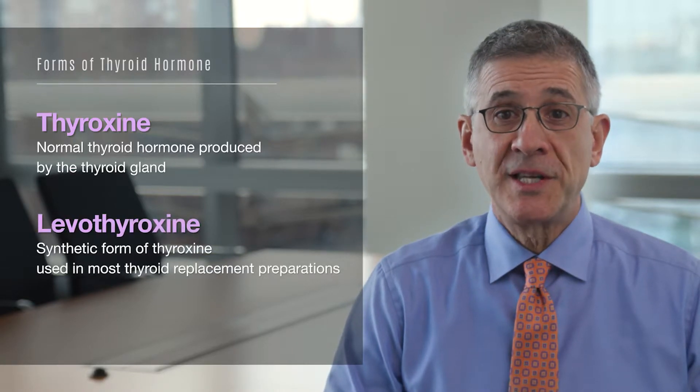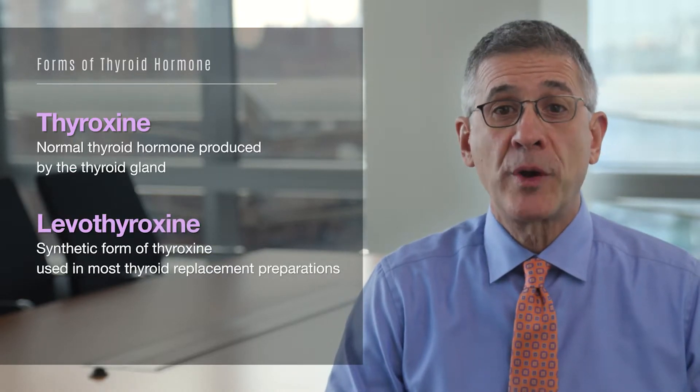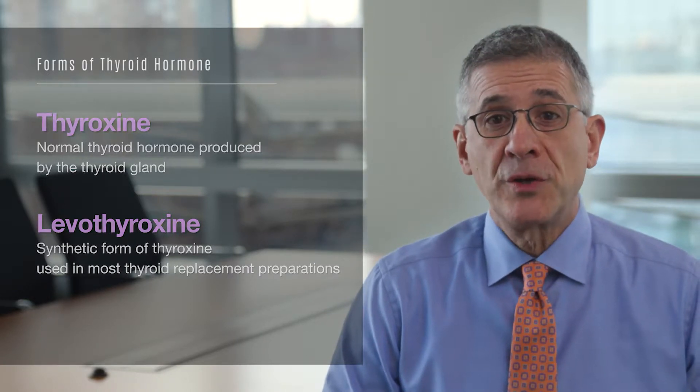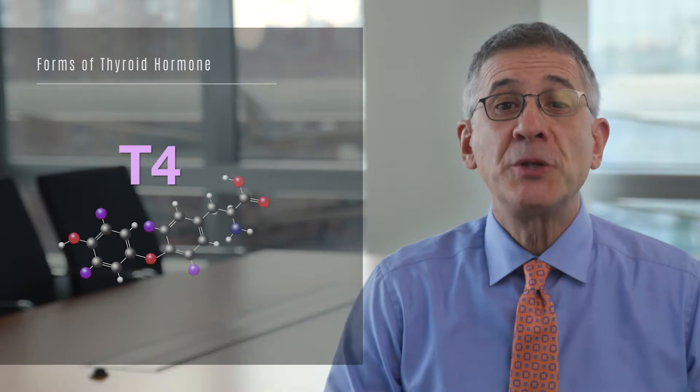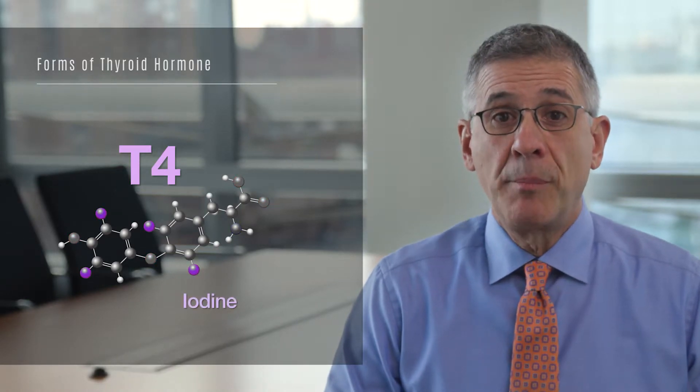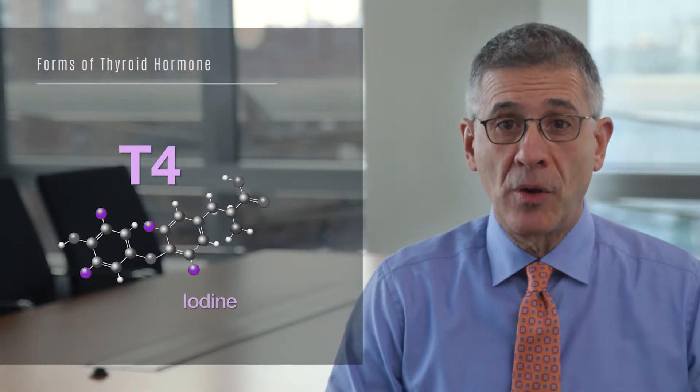Thyroxine is the main thyroid hormone produced by the normal thyroid gland, and levothyroxine is the synthetic form of this hormone used in most thyroid hormone preparations. Both forms of thyroxine are also known as T4, because each molecule of the hormone contains four iodine atoms. But T4 itself is not actually an active thyroid hormone.